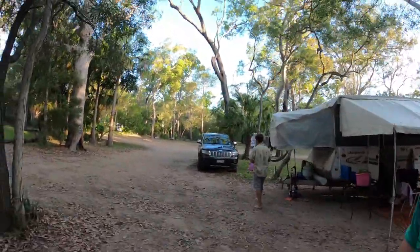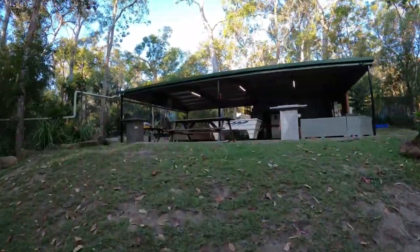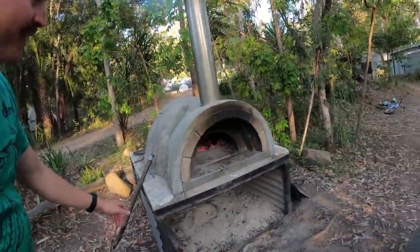Up here is the camp kitchen with great vibes, and our friendly neighbour Lee. They offer free coffee, and we keep the communal fire going - we're hoping to hang out by that tonight with some of the other campers. My favourite part of this place is the pizza oven. I've been working on making sure it's roaring hot so we can cook some pizza tonight.